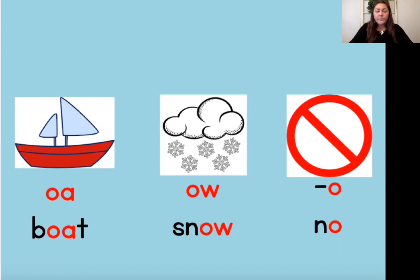Our next pattern is O-W. The vowel team O-W is also used to spell the O sound. Our keyword to help us remember O-W is snow. Where do you hear the O sound in snow? Let's stretch it out — snow. I hear the O sound at the end of the word. Most of the time when you hear the O sound at the end of a word it's spelled with O-W, but it can sometimes spell the O sound in the beginning or middle of a word too.